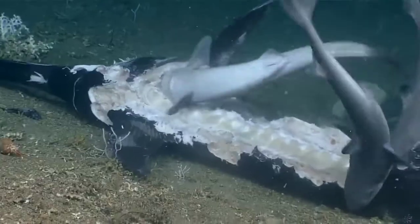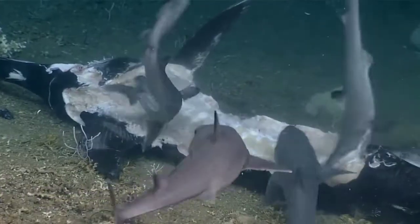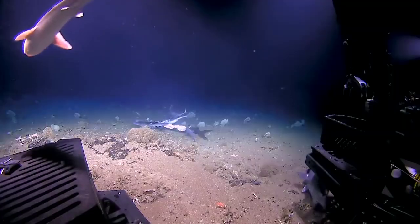We're getting close to the end of our dive, and to be able to observe these animals in their natural habitat feeding is pretty remarkable.